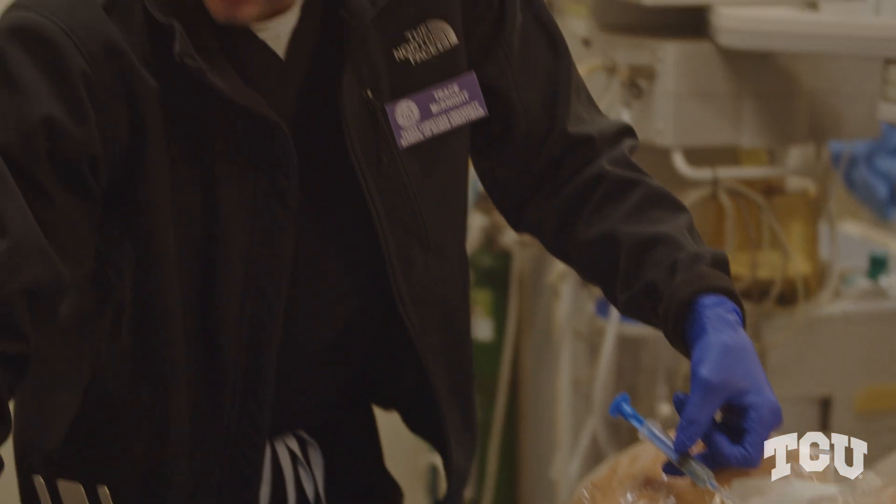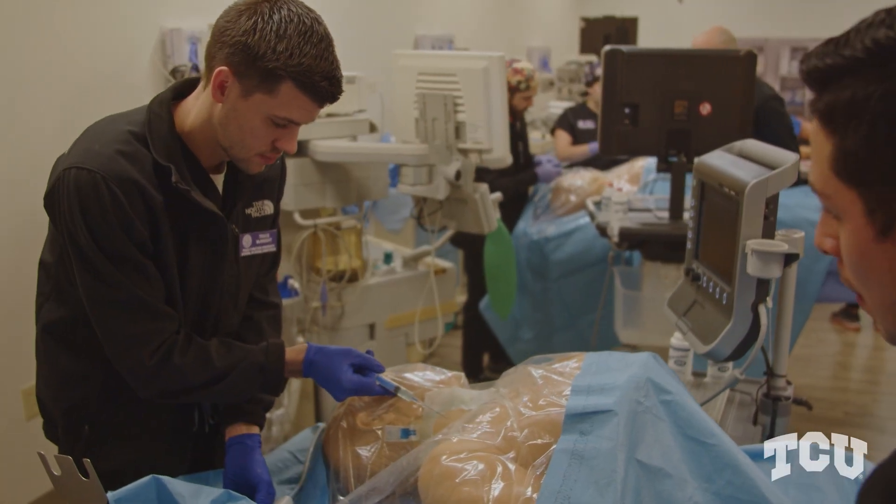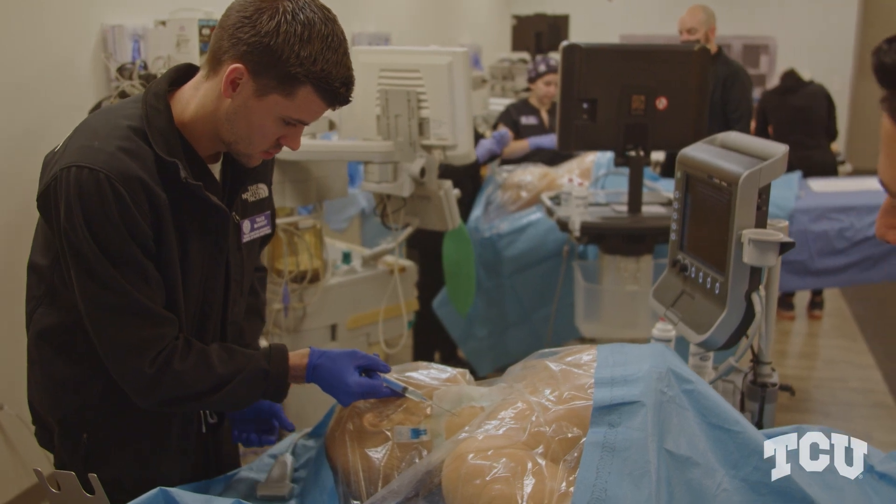They know how to communicate with surgeons, how to communicate with patients, how to put all of the pieces together so that they can make things run as smoothly as possible.